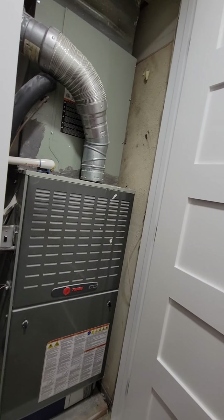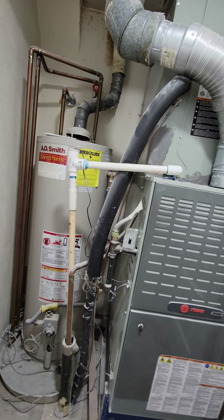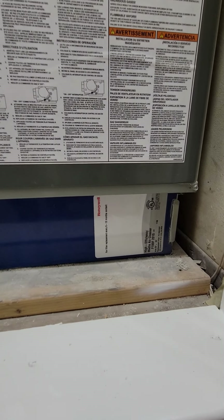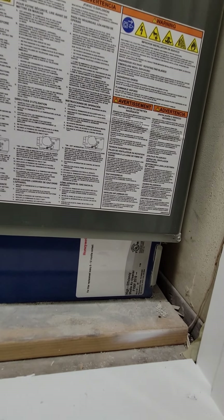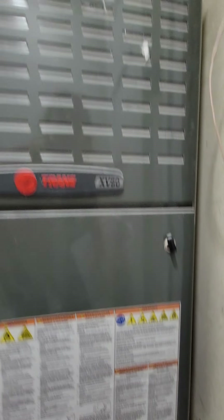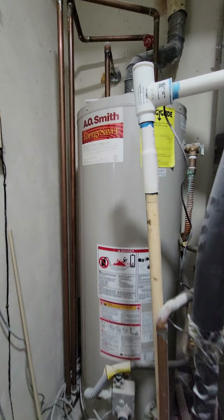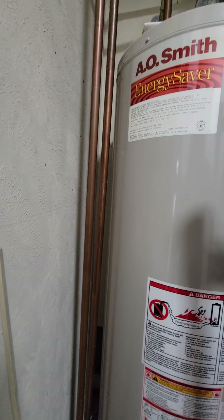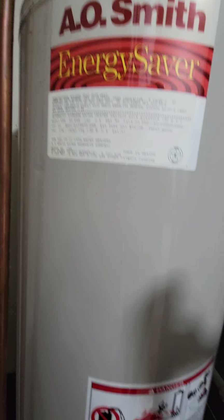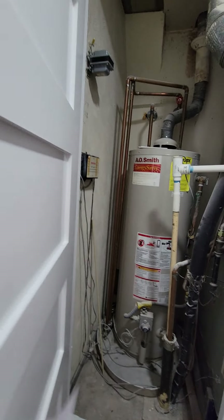Just taking a look at the HVAC and water heater. The HVAC doesn't look old. The water heater is definitely older — I'm not immediately seeing a date, I don't want to take up too much time on the video so I'll look for it later.